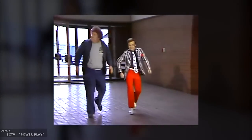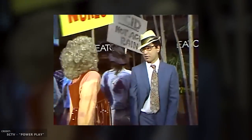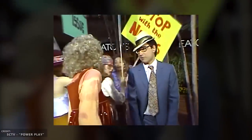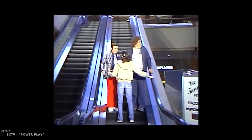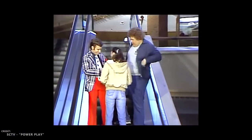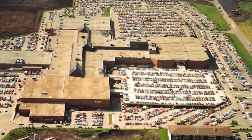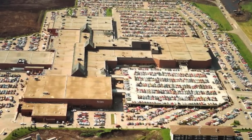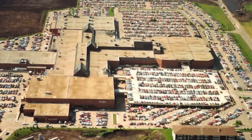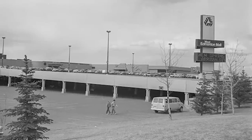They even filmed an episode of SCTV right at Heritage Mall — you can see the waterfall in the background. With its size of 777,000 square feet — a mere 1,000 square feet more than Londonderry Mall at the time — Heritage was Edmonton's largest mall. A title it held for exactly six weeks. It was 42 days later when West Edmonton Mall opened its doors for the very first time, beginning its path to becoming the world's largest mall.